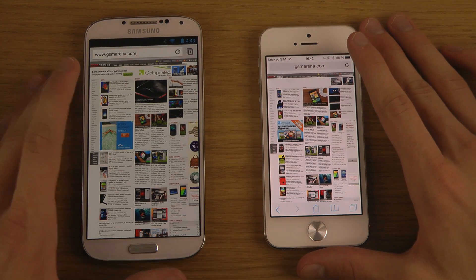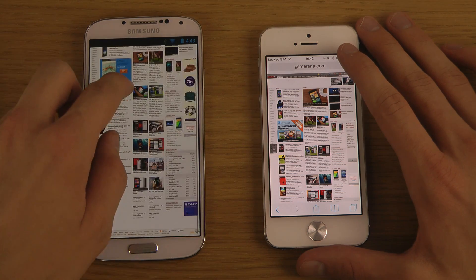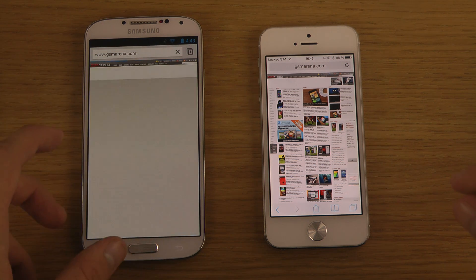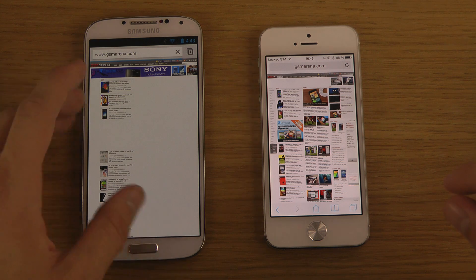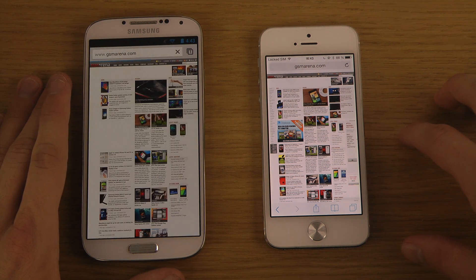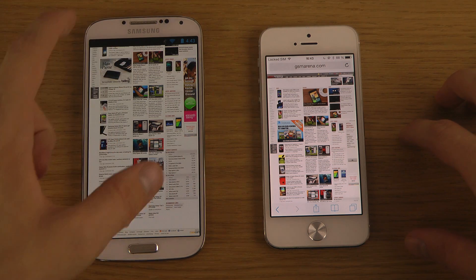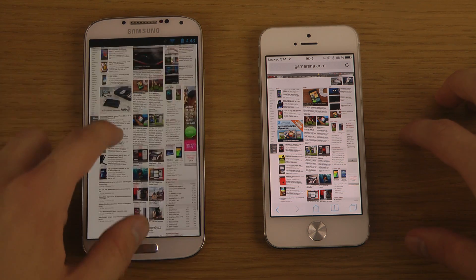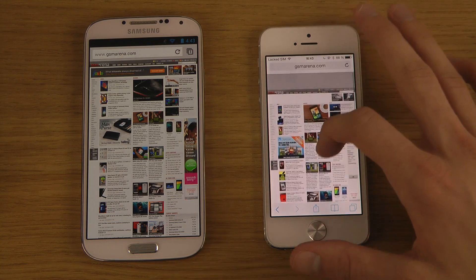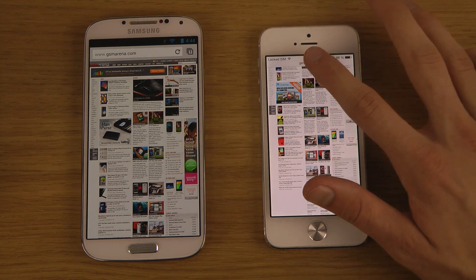In terms of the UI, when you scroll down the menu at the top disappears. To get it back you have to scroll back up to the top to see that top bar, whereas with Apple's Safari you scroll down a little bit and it's still up there at the top. You can still see what website you're on.